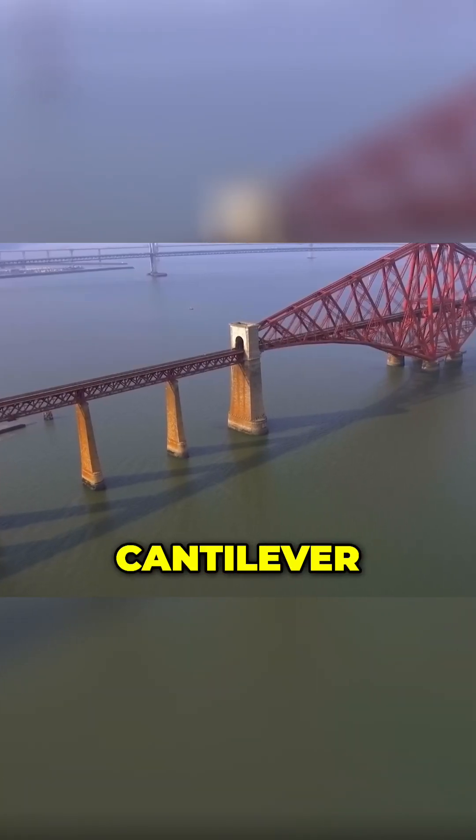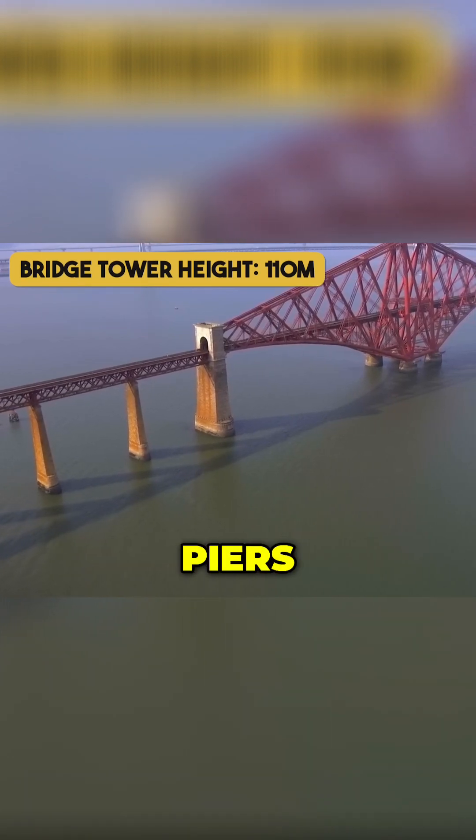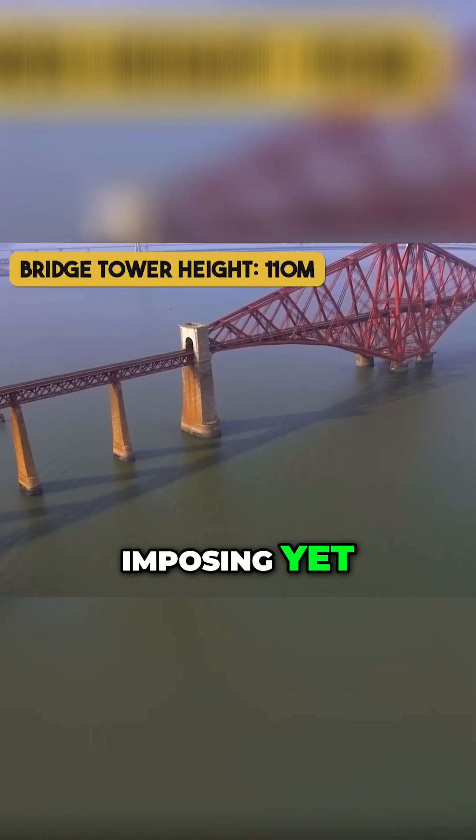Its three massive four-tower cantilever structures rise 110 meters above their granite piers, creating an imposing yet elegant design.